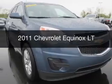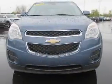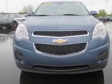This is a used 2011 Chevrolet Equinox. It's powered by a front wheel drive engine and an automatic transmission.